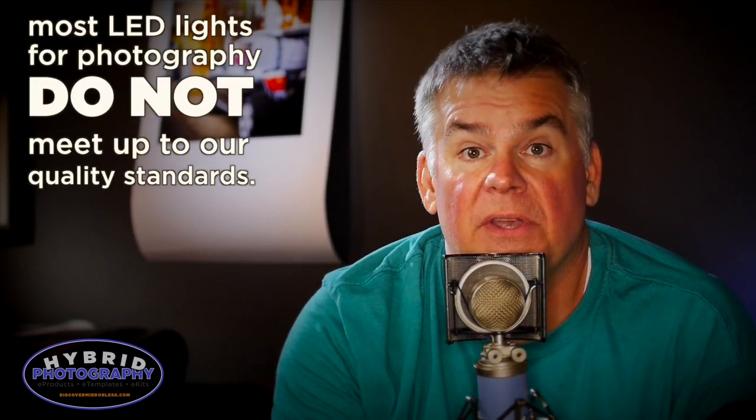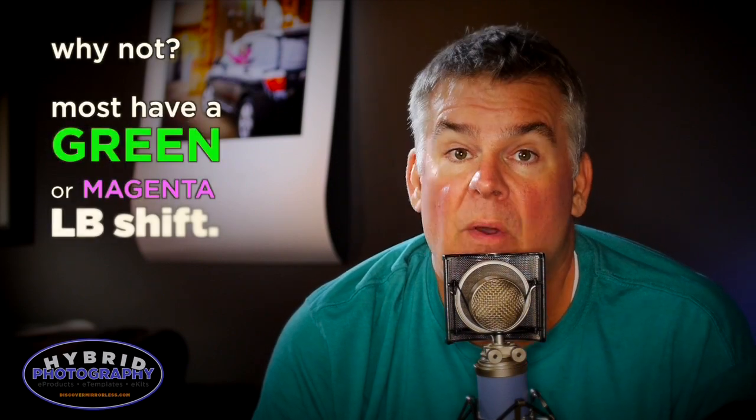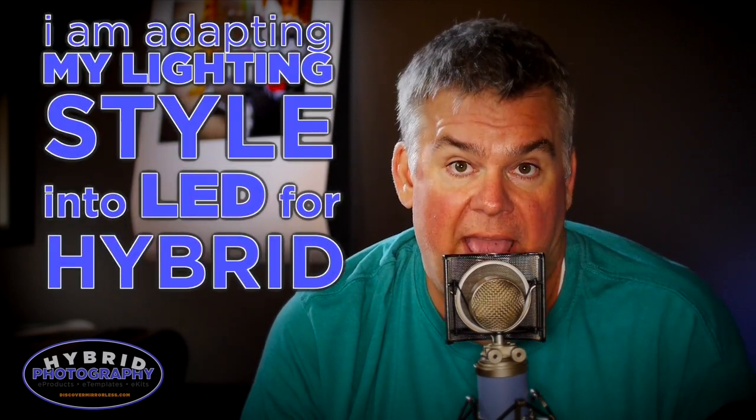We're testing a lot of LED lights to figure out which ones are going to be meeting up to our expectations of quality and which ones we can recommend to our audience. And of course, I'm on this quest of being able to translate my lighting look — like you see here now — from my commercial and corporate work into hybrid and video.